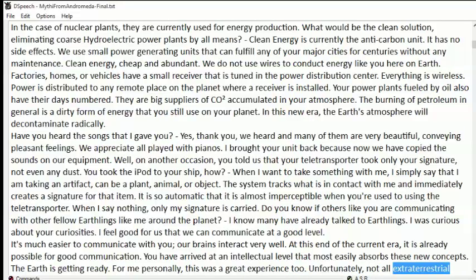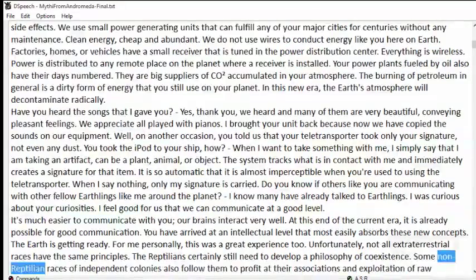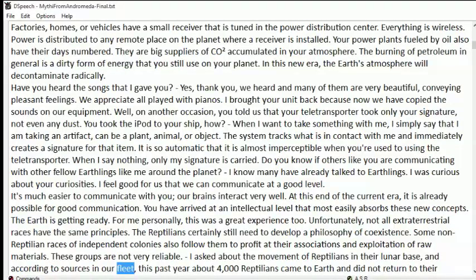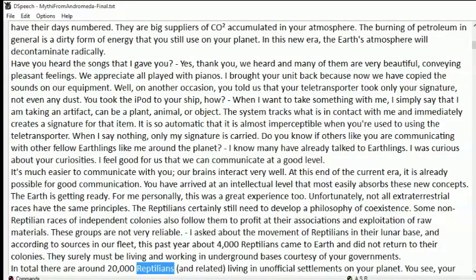Unfortunately, not all extraterrestrial races have the same principles. The reptilians certainly still need to develop a philosophy of coexistence. Some non-reptilian races of independent colonies also follow them to profit at their associations and exploitation of raw materials. These groups are not very reliable. According to sources in our fleet, this past year about 4,000 reptilians came to Earth and did not return to their colonies. They surely must be living and working in underground bases courtesy of your governments. In total there are around 20,000 reptilians and related, living in unofficial settlements on your planet.